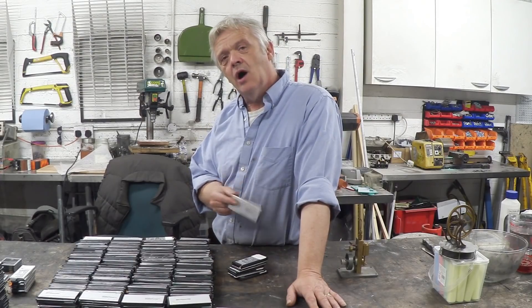Reusing old 18650s from laptops became a thing a few years ago because you could get them for nothing. Now you can't, because everybody understands that these batteries, when apparently dead for electronics use, actually have about 80% left in them. It's a bit like buying a cake, taking a bite, and throwing it away saying you can't eat any more because it has a bite out of it. These things have got tons and tons of storage left in them.